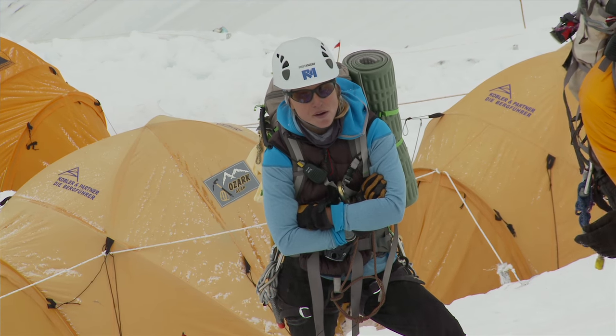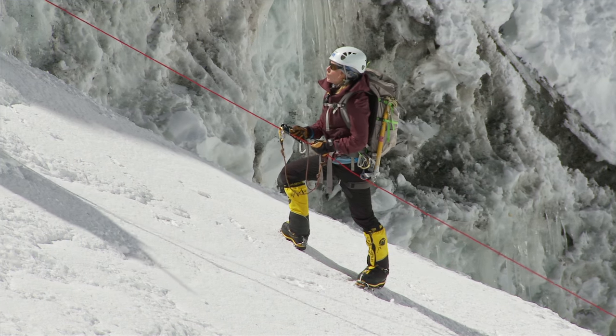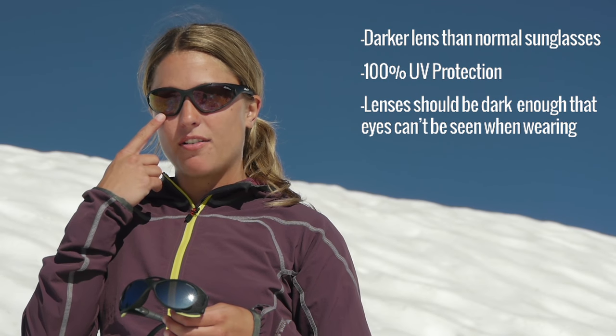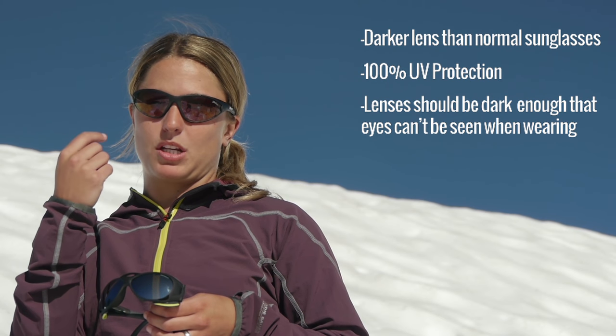You're not just exposed to the sun from above, but also everything that's reflecting up off of that snow surface. I choose a lens that's dark enough that I can't see my eyes through it when somebody's looking at me.